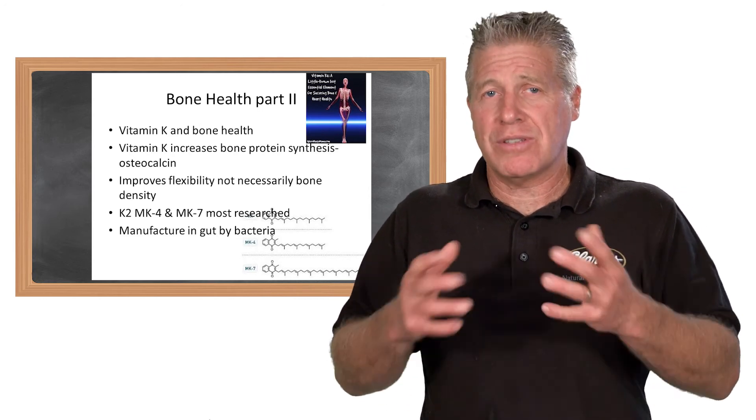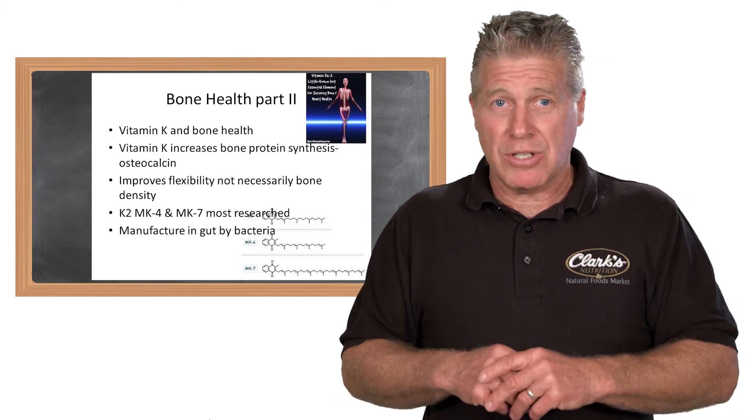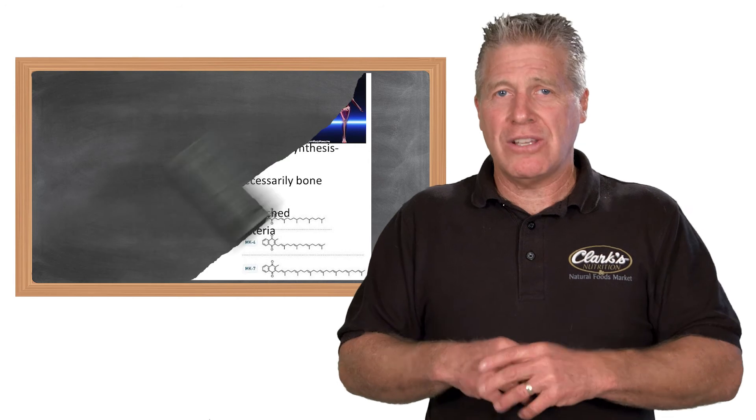Finally, vitamin C is necessary for the synthesis of collagen and collagen support. Remember that a large percentage of that bone tissue is actually collagen.